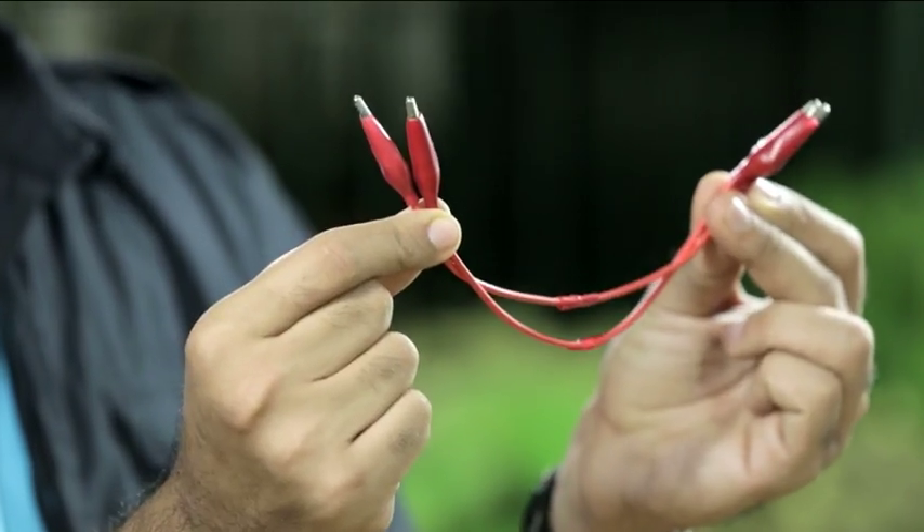It's not magic. It's just science. We're going to need a diode, copper strips, some zinc covered rings, electrical wires, and of course, some lemons.